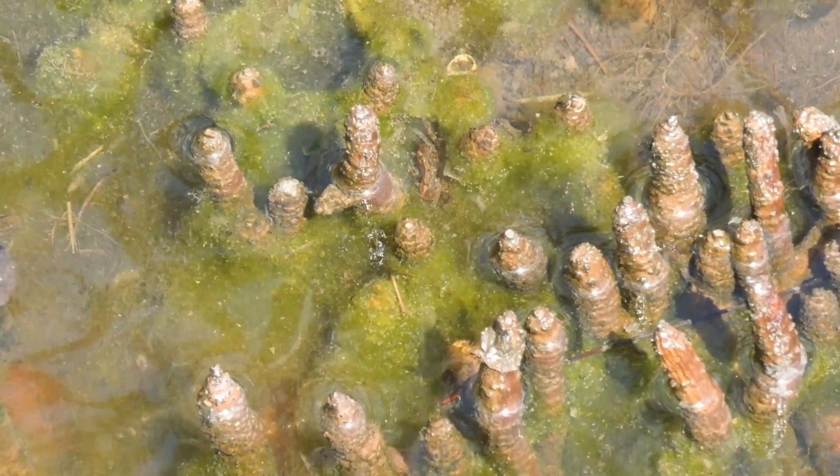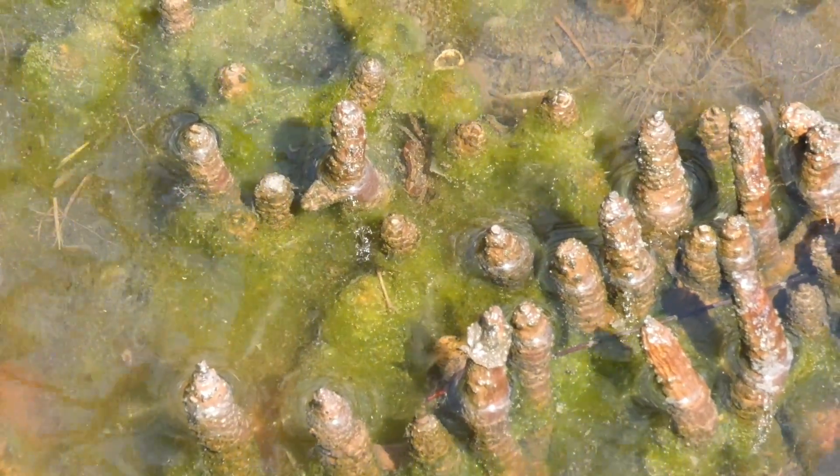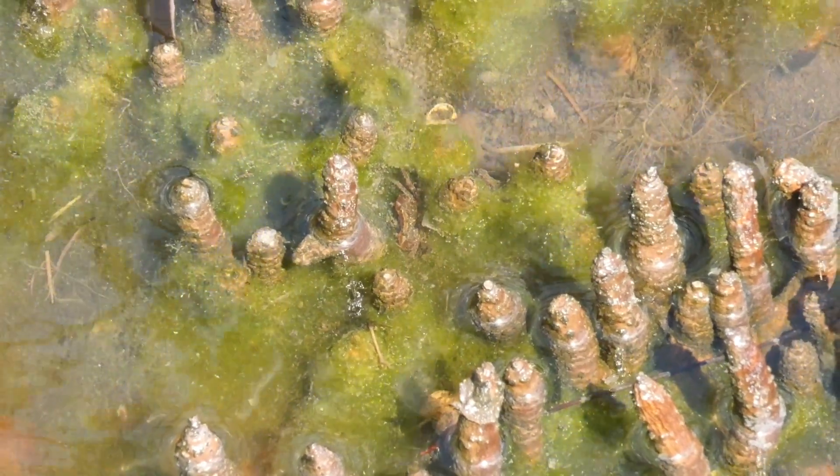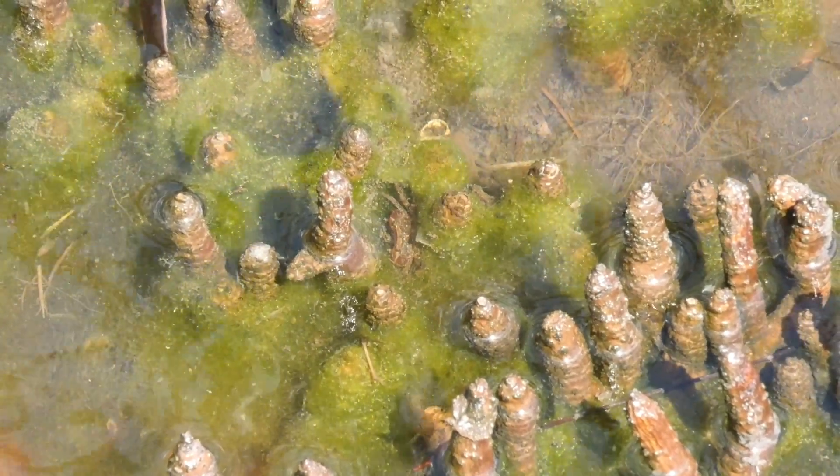The blue-green algae on the surface lives across the surface of the mud and it makes a kind of sugary slime to protect itself from being dried out and sun burnt, which is made out of sugar — carbon, hydrogen and oxygen basically.